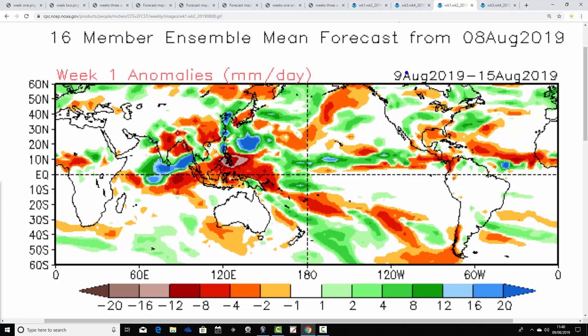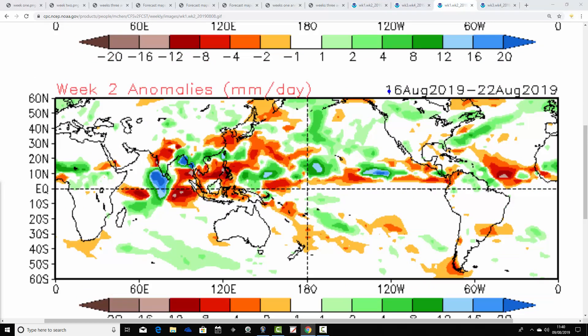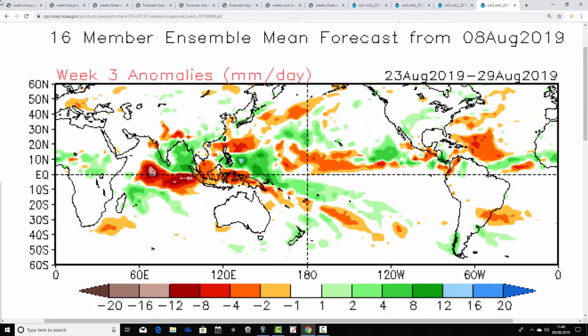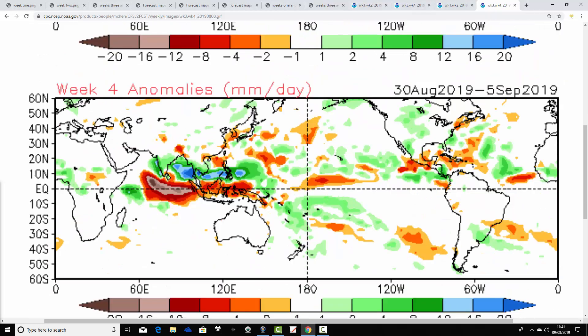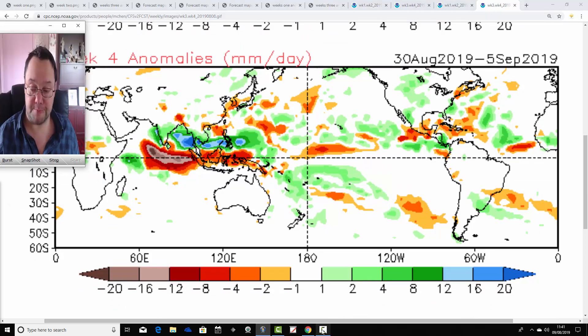Finally, precipitation — the week one precipitation anomaly from the 9th to the 15th of August is significantly wetter than average for the UK and Ireland. Week two, 16th to 22nd of August, is also significantly wetter than average. Weeks one and two come out with above-average rainfall. We shift towards a rather drier signal for week three — the 23rd to 29th of August — close to average precipitation, and week four is again close to average. As is often the case with CFSv2 precipitation for weeks three and four, the signals are much weaker, tending towards the white shading which indicates average or no signal from the model.